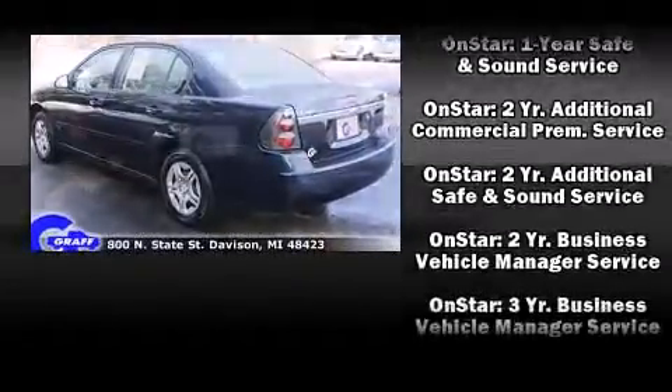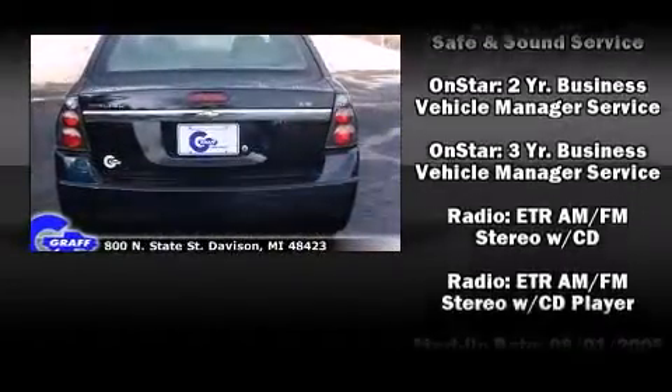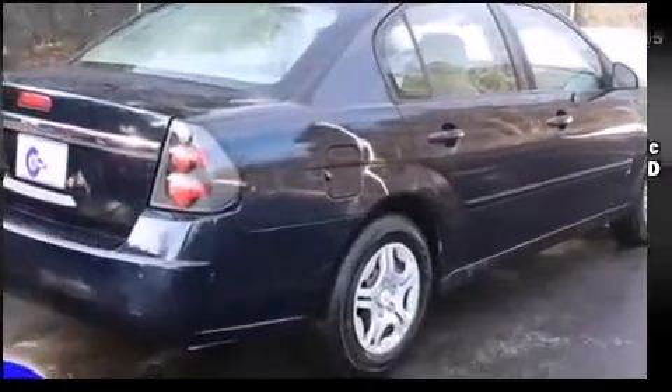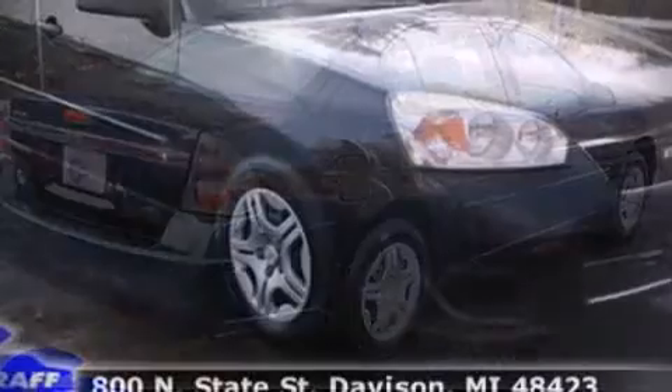Top features include front bucket seats, one-touch window functionality, a tachometer, fully automatic headlights, and remote keyless entry.